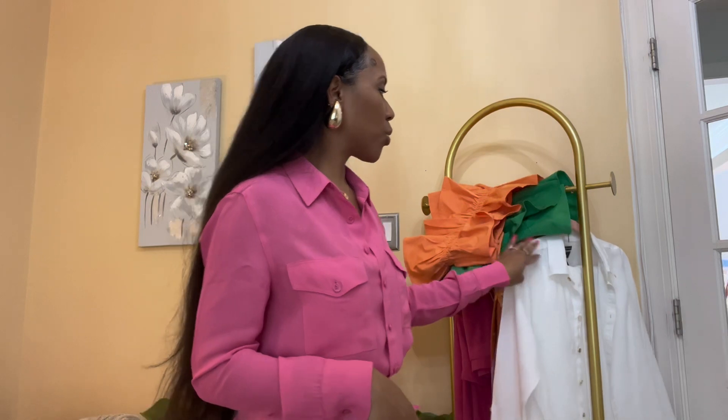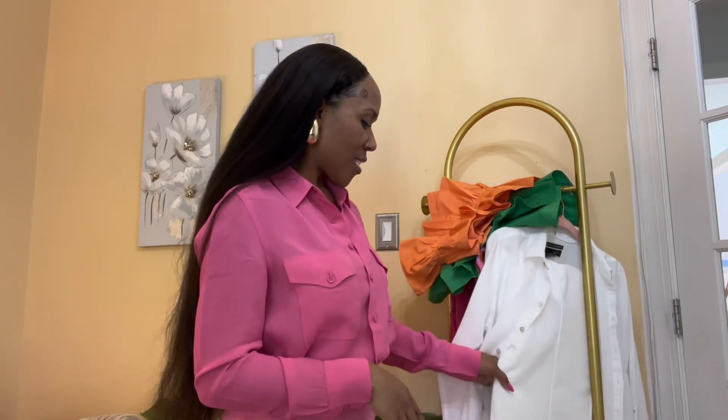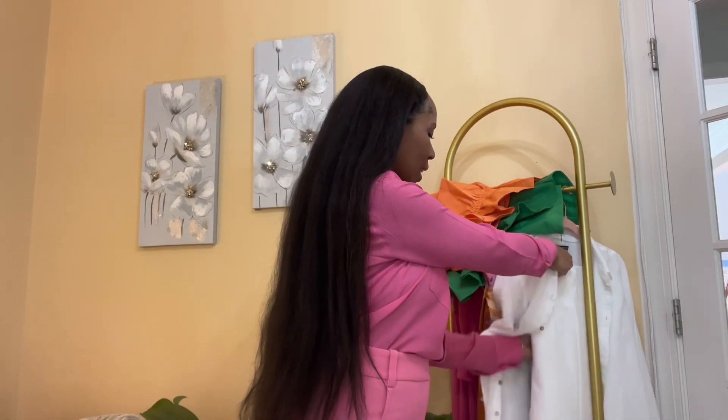Next up we have what I call my weekend getaway or mini vacay capsule wardrobe, because all of these pieces can blend and go wherever you want. We have this linen button-up blouse I got from Marshall's — this is Tahari. They really have amazing fabrics; whether it's silk or linen, they specialize in quality. I got this blouse for $24.99, originally $36.99 at Marshall's. I've paired it with the trousers from Zara.